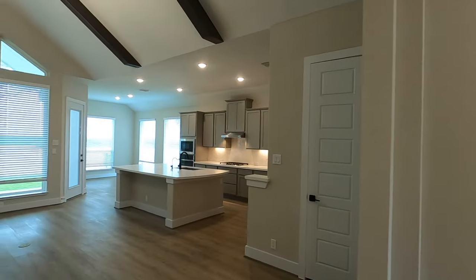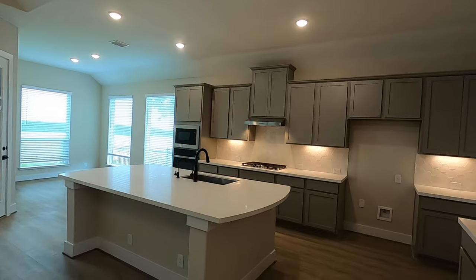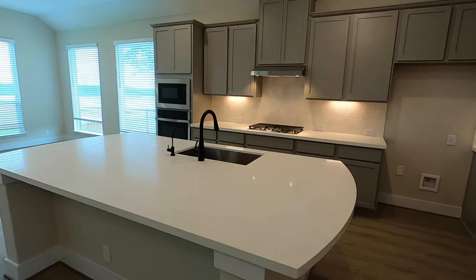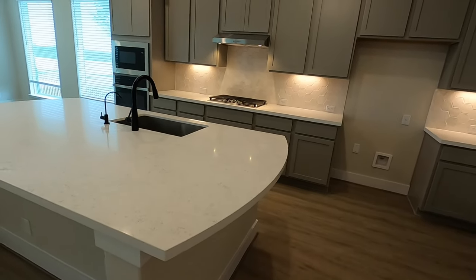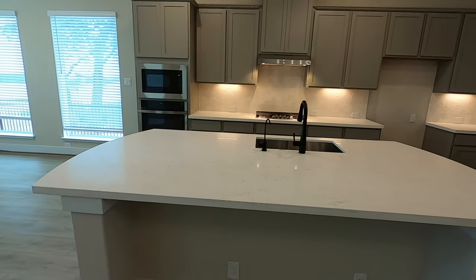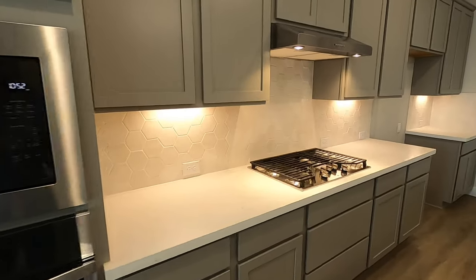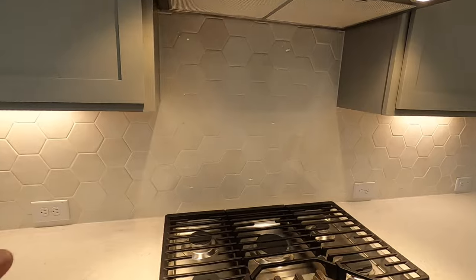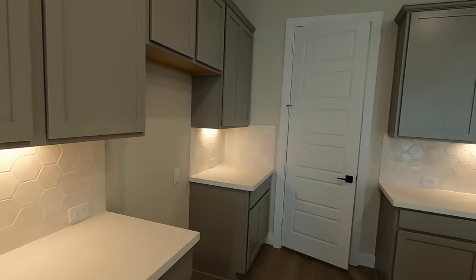Now we're going to get to the kitchen and it's absolutely gorgeous. I'm complimenting my clients on the designs they picked out. They did spend a little extra on the island, and that's a really great place to spend money because it just captures your attention right when you walk in — this big, beautiful island. The simple, elegant backsplash and undermount lighting — it just looks really great.